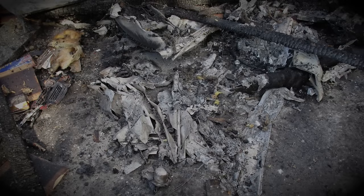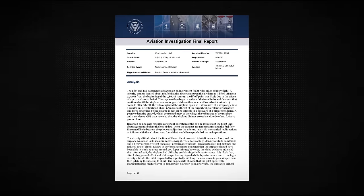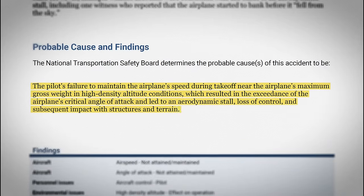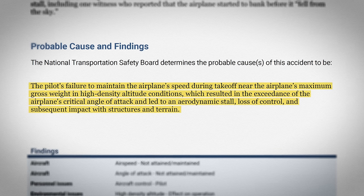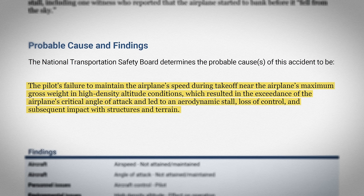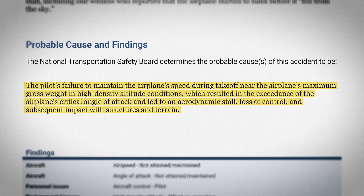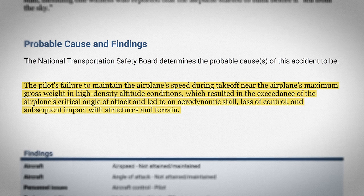During the investigation, the airplane manufacturer's representative observed the right flap in the 10-degree first-notch position consistent with that flap setting. The left flap could not be inspected as it had been destroyed. In its final report, the NTSB determined that the pilot failed to maintain the airplane's speed during takeoff in high-density altitude conditions and near the airplane's maximum gross weight, concluding that the airplane exceeded its critical angle of attack, which led to an aerodynamic stall, loss of control, and subsequent impact with structures and terrain.